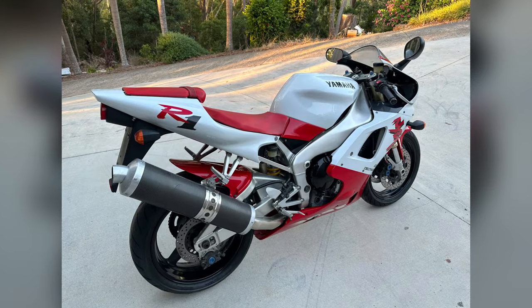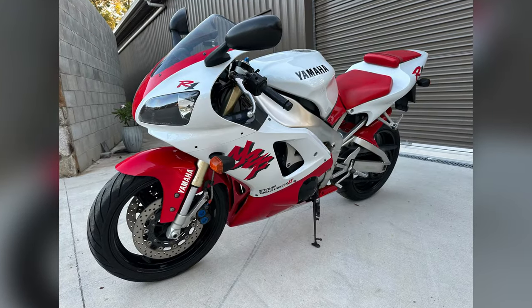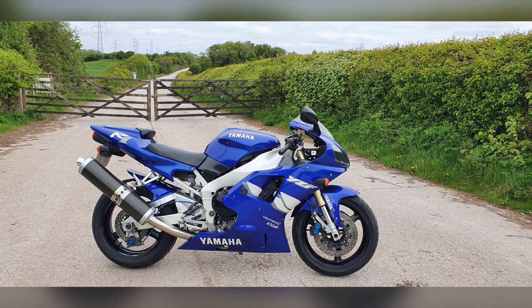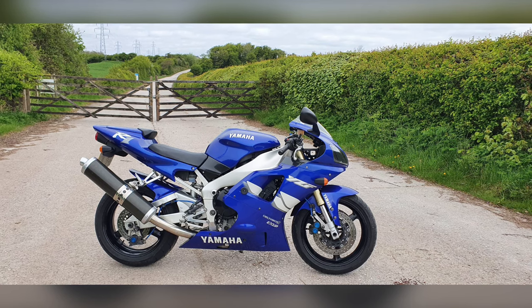The Yamaha YZF R1. The R1 marked a new era in superbikes, with its compact frame, aggressive power delivery, and race-oriented handling. Early models, especially the 1998 original, are now highly prized among collectors for their impact on sport bike design. Key features included a short wheelbase and aggressive styling.